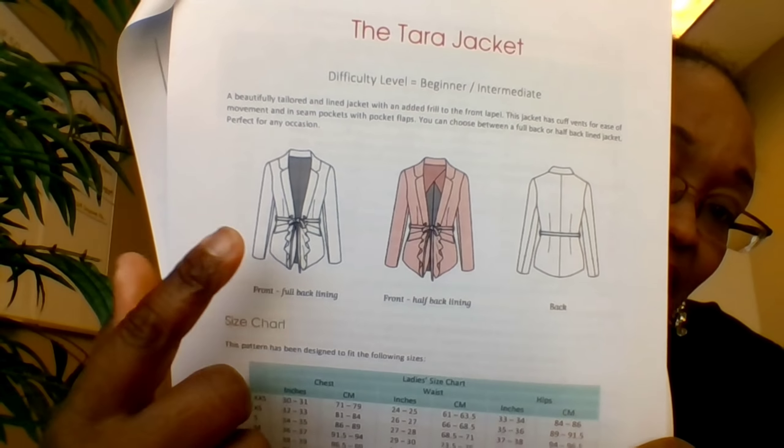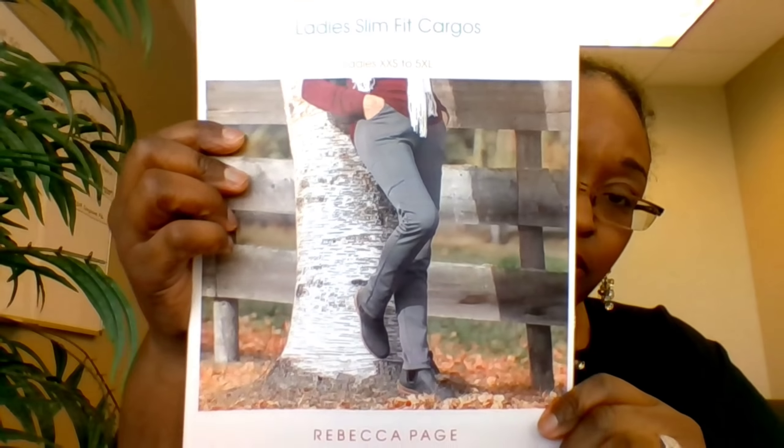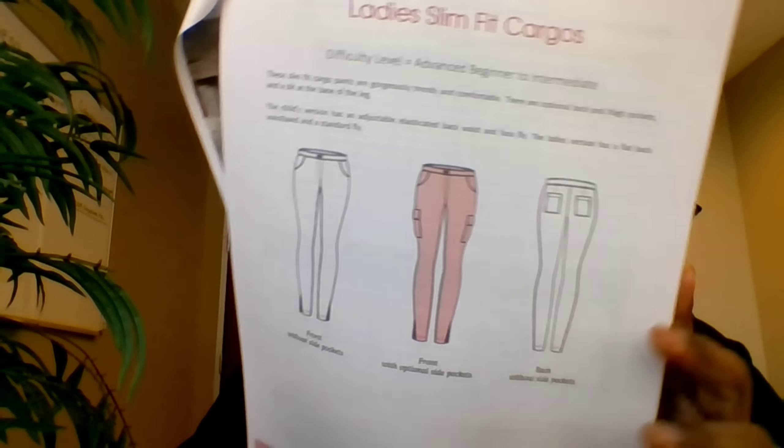You can do lined or unlined versions of the Tara Jacket. I also picked up Rebecca Paige's Slim Fit Cargo Pants — real simple, clean pants. I used my subscription credit for those since I'm signed up for her plan.